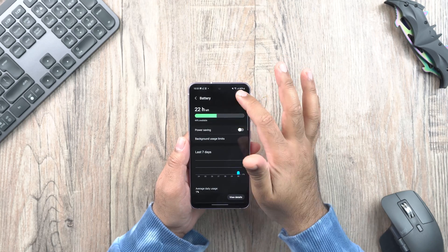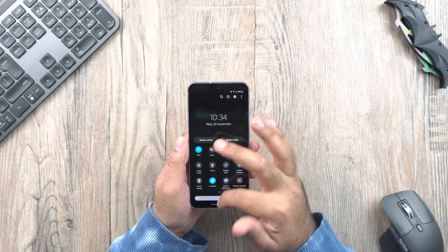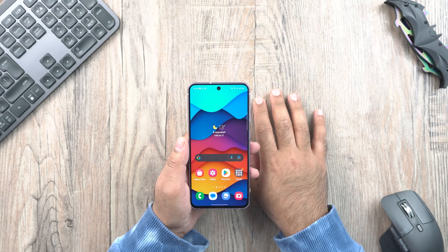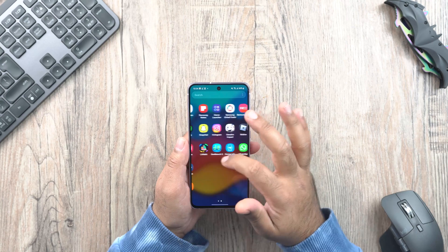So the S21 Fan Edition should see a battery improvement too. I did see some users talking about improved battery life on the S21 FE after this update — do tell me how the battery life is on your phone now. Also, the phone is not heating up like it did before this update.